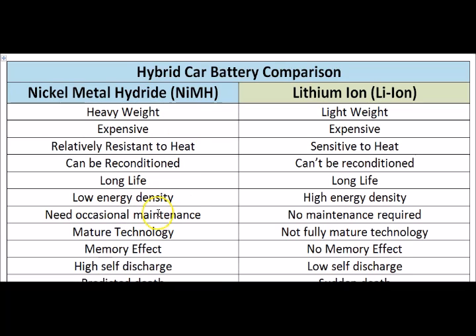The Nickel Metal Hydride needs occasional maintenance — you can cycle it three times once every three or four months and it will regain 95% of its capacity. While the Lithium Ion batteries do not need any maintenance at all, because you can't reverse the chemistry or recover the lost capacity. Whenever you're losing capacity in the Lithium Ion, there is no maintenance to make it regain capacity — the capacity is lost forever.